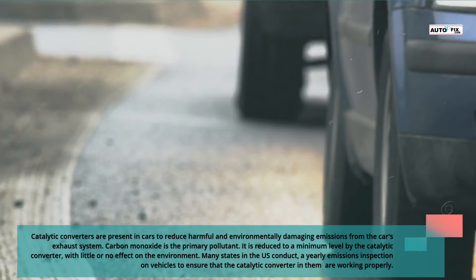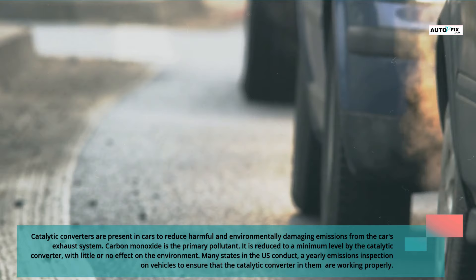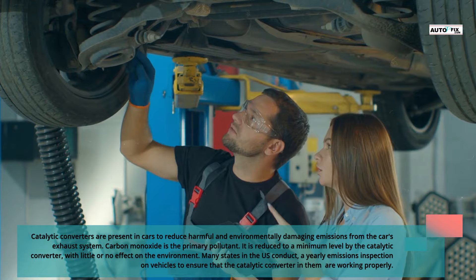Catalytic converters are present in cars to reduce harmful and environmentally damaging emissions from the car's exhaust system. Carbon monoxide is the primary pollutant, and it is reduced to a minimum level by the catalytic converter, with little or no effect on the environment. Many states in the U.S. conduct a yearly emissions inspection on vehicles to ensure that the catalytic converters in them are working properly.